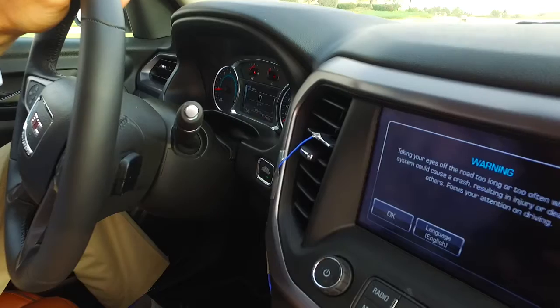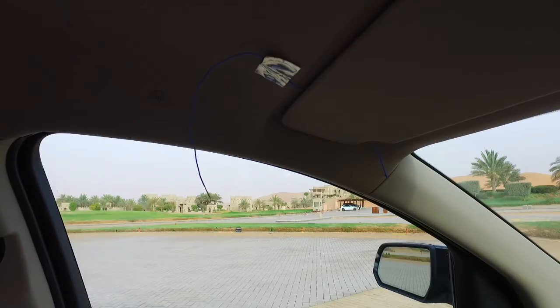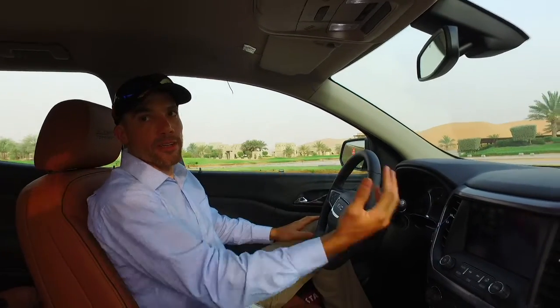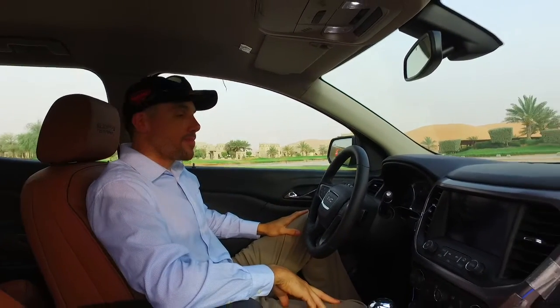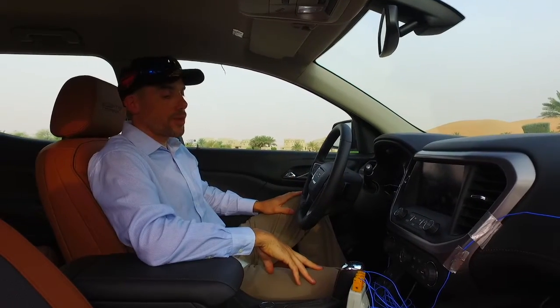So this is our instrumentation — it's really basic, just a fancy thermometer. What we like to do is grab a vent temperature and what I call a breath temperature. Sometimes you can have a really cold vent temperature but you can't get the air exactly where you need it, so we measure the breath temperature — the temperature where your body actually feels it — and that has the most impact in terms of how the vehicle is performing AC-wise.